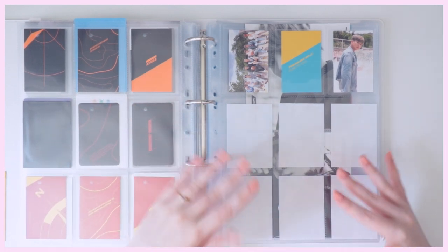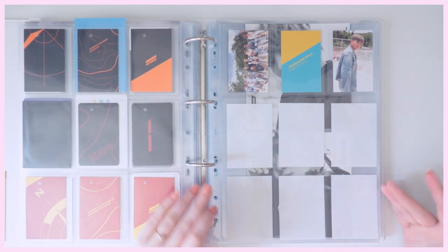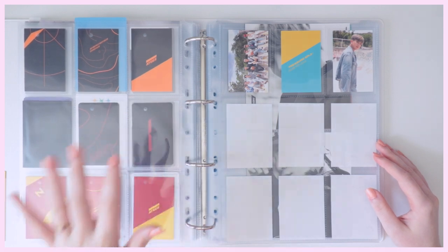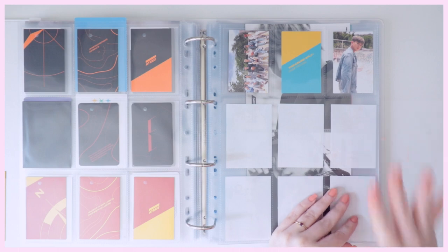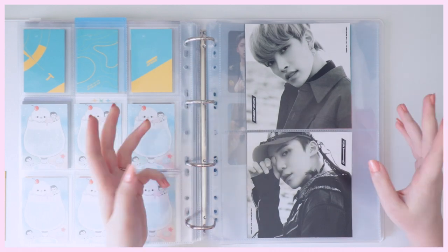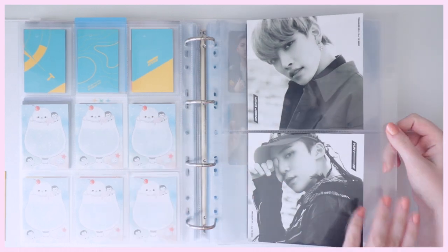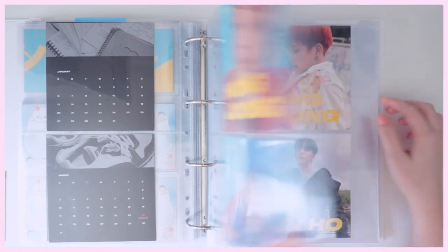For the later ATEEZ albums I'll trade for Hongjoong more easily as I get albums right when they release. I was mainly trying to focus on getting the earlier albums since they were more out of press and difficult to find. For ATEEZ my bias wrecker is Yunho, so I do collect him for the extras that come in albums — the square lyrics/calendar/credits cards. I put Hongjoong and Yunho in those for Episodes 1, 2, and 3.